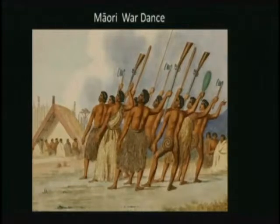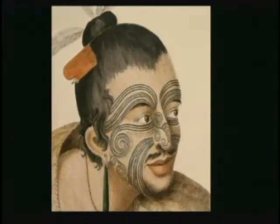Their society follows many Polynesian customs and beliefs, but over the centuries New Zealand Maori developed a very unique language, their own mythology, crafts, and performing arts. This is a Maori chief sketch made back in 1784. The Maori marked their skin with extensive tattooing called moko.